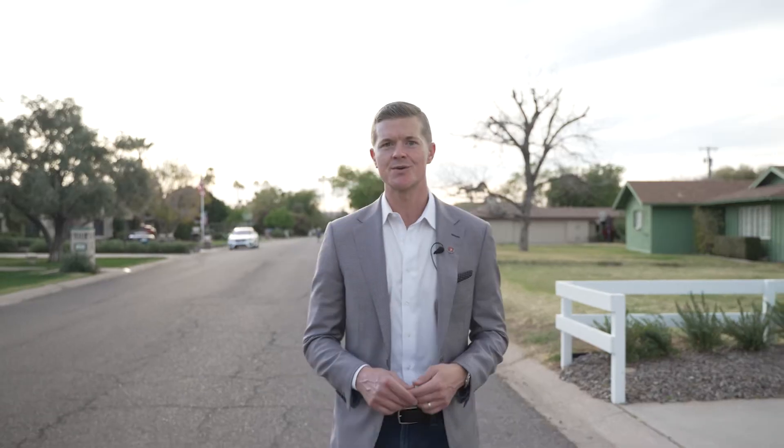Thank you all for joining me this afternoon. I hope you appreciated this video about Biltmore Heights. If you have any questions about this neighborhood or any other neighborhoods in Phoenix, please give me a shout. Again, my name is Tucker Blaylock — 602-561-0445 — Tucker at thebrokery.com. I'll be more than happy to assist. Make it a great day.